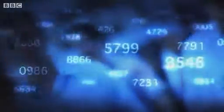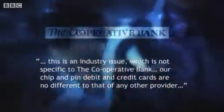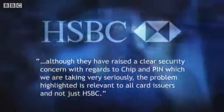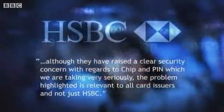The team tried out four common cards: two credit cards issued by HSBC and John Lewis, and two debit cards issued by Barclays and the Co-op Bank. There was no particular reason for choosing these cards — they just happened to be the ones in the Newsnight team's wallets. The Co-op Bank said this is an industry issue not specific to the Co-operative Bank. Barclays said whilst fraud prevention is a major priority, this is an industry issue not specific to any card provider or bank. HSBC said although a clear security concern has been raised which they're taking very seriously, the problem is relevant to all card issuers. HSBC also administered the John Lewis credit card. The three banks referred us to the Banking Trade Association for further comment.